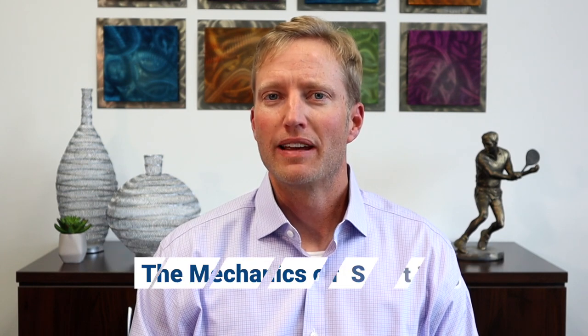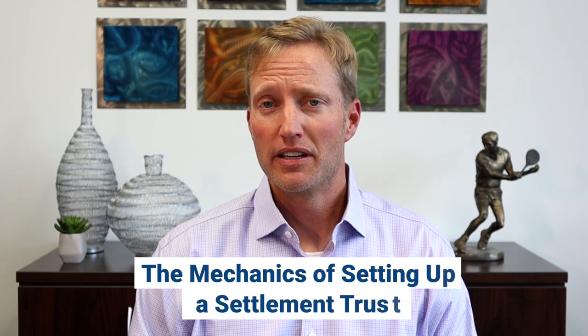Hi, this is Greg Maxwell with Amica Settlement Planners. I wanted to answer a question we often get regarding settlement trusts. The question we get is, what are the mechanics of setting up a settlement trust?